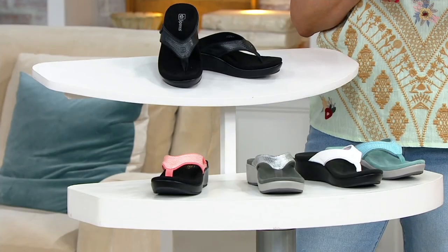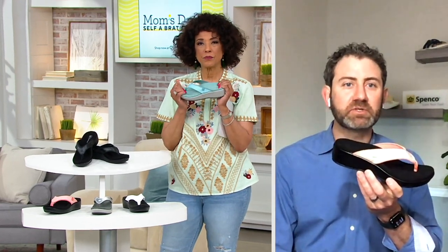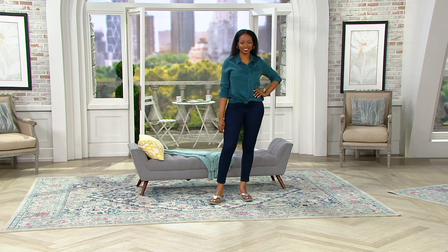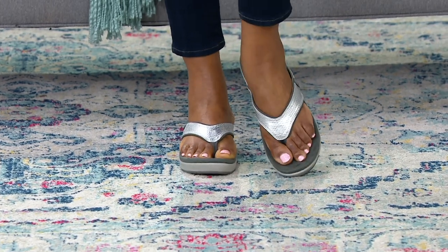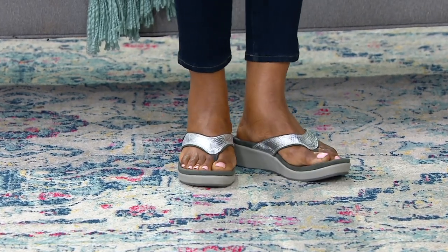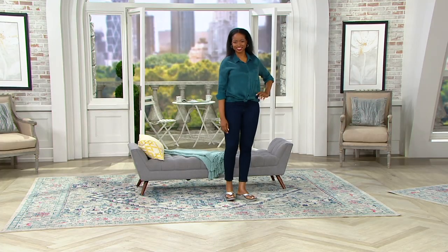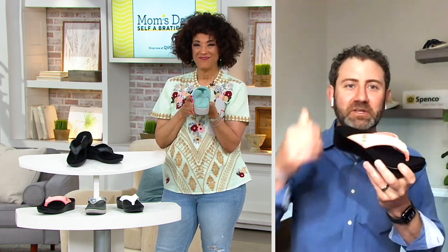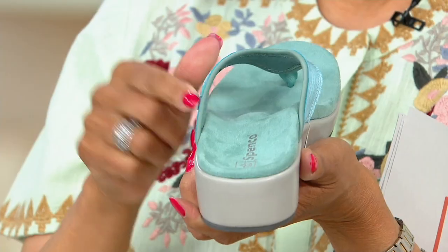Now sizing — these are offered in whole and half sizes up to 12. Any suggestions for people when they order? These run true to size, so whatever your size is, go with it. The toe post is fabric, so it's nice and soft against your skin. And the strapping itself is neoprene with a leather top with a nice animal croco print to it. It gives you a little bit of texture, but you're still getting that support that Spanko's been known for.